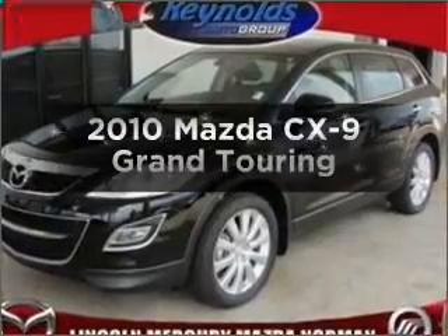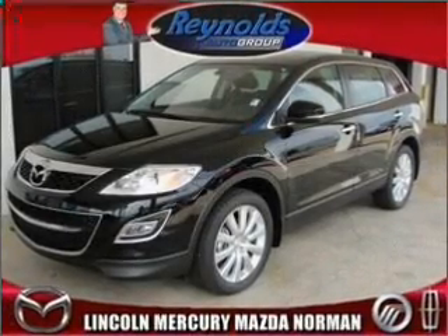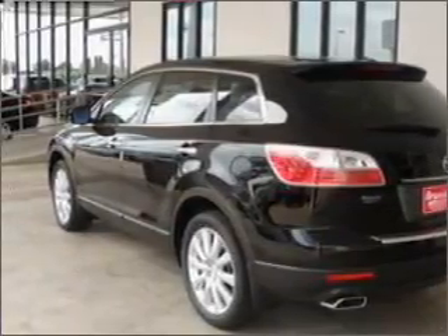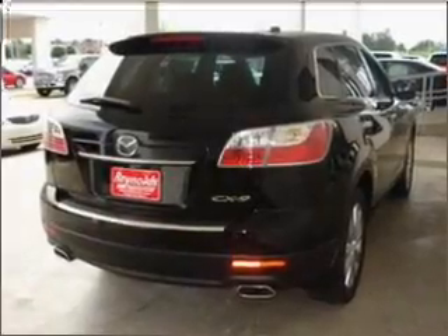Get noticed in this 2010 Mazda CX-9. If you're looking for a first-rate auto, this one could be yours today. With a reliable six-cylinder engine connected to a smooth-shifting six-speed automatic transmission, the anti-lock braking system will keep you safe on the road.